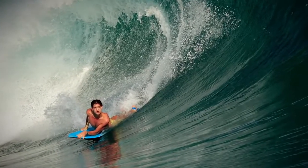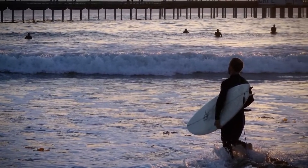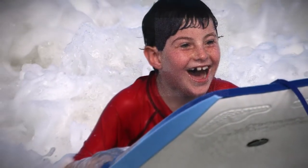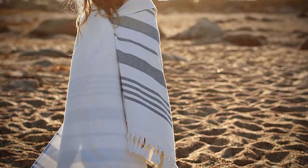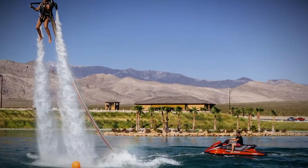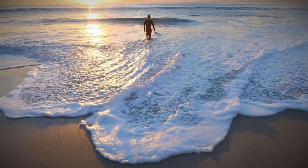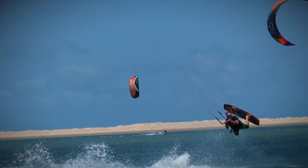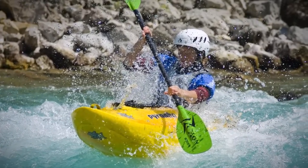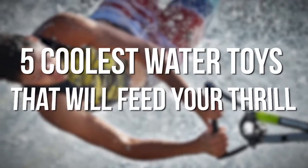Tired of laying on the beach with your boogie board and blow-up floaties? There is much more fun to be had on the water with the latest advent of innovative water toys. Ditch your beach towel and join the leagues of people who are experiencing new kinds of water entertainment. Whether you like being above the water or below, there are unique products for discovering endless horizons in water sports activities. Five coolest water toys that will feed your thrill.